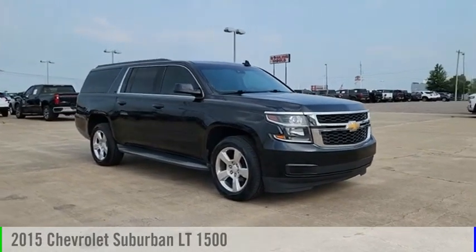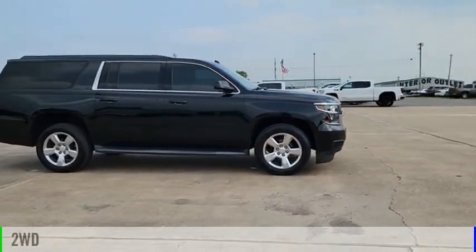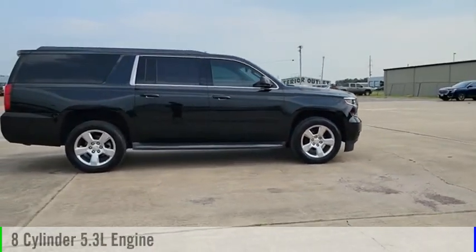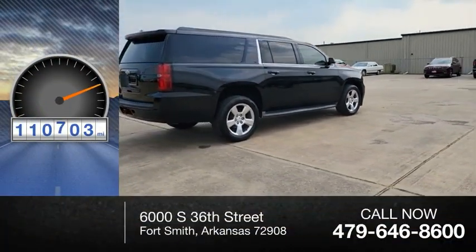We are pleased to show you the 2015 Suburban. This vehicle is powered by a two-wheel drive, eight-cylinder, 5.3-liter engine. This vehicle has less than 115,000 miles.